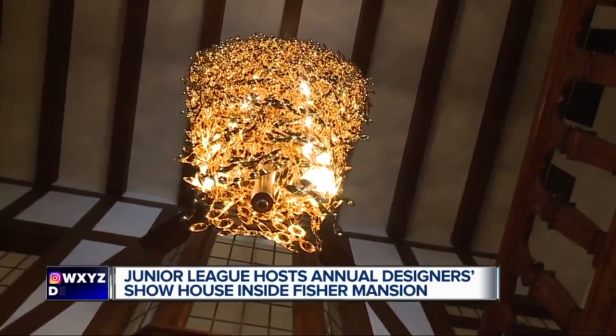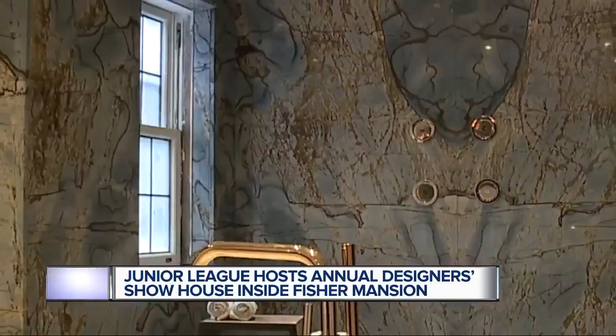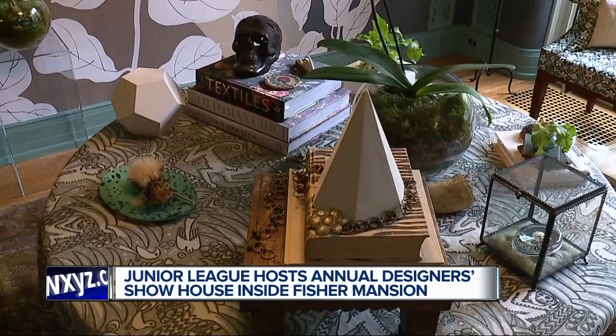A floral designer got to take over one bathroom, and check out the marble in this master bathroom. Hill describes his style as a combination of mixing old and new. Take a look at these golden gates — they've been with the house since the beginning, and it was really interesting how they kept those things intact.